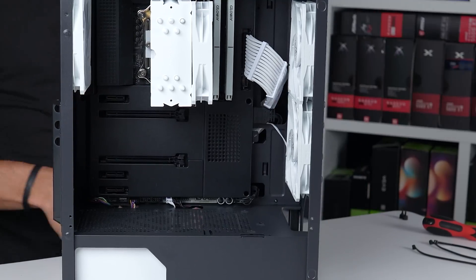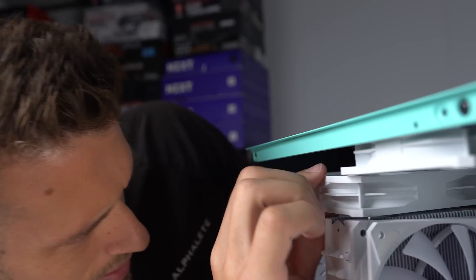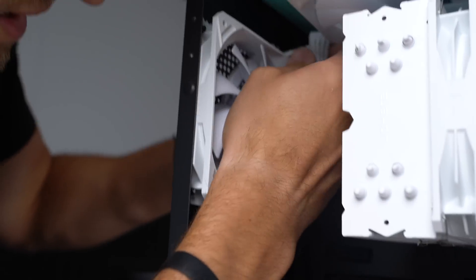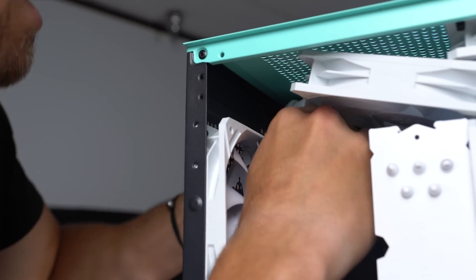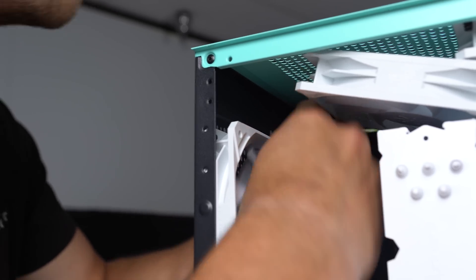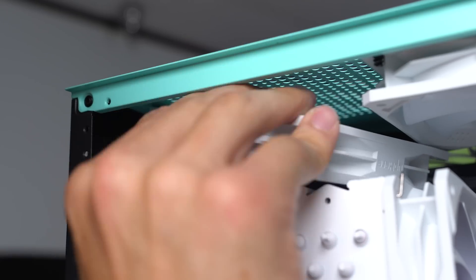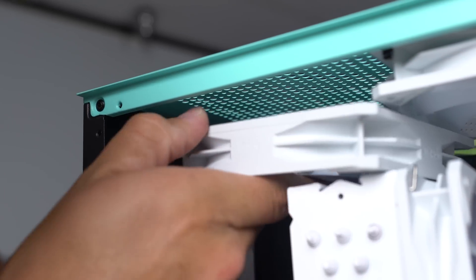Probably got to remove this fan to get to the connector. That's still going to be awful because of the cable management. The case just doesn't have a ton of room to begin with — this might not happen. It's all for the aesthetics. All this work.